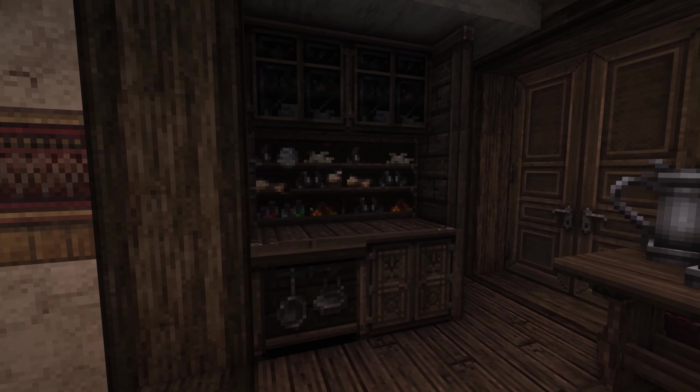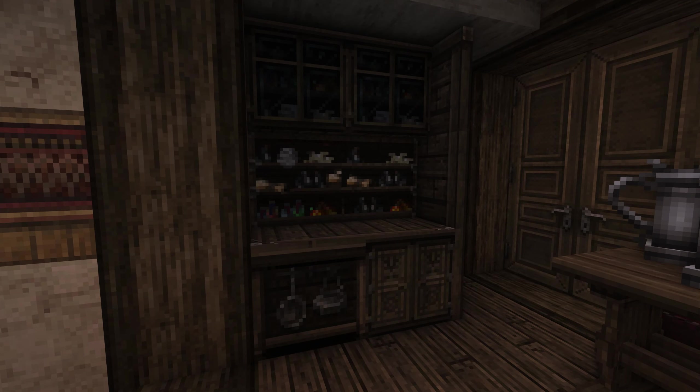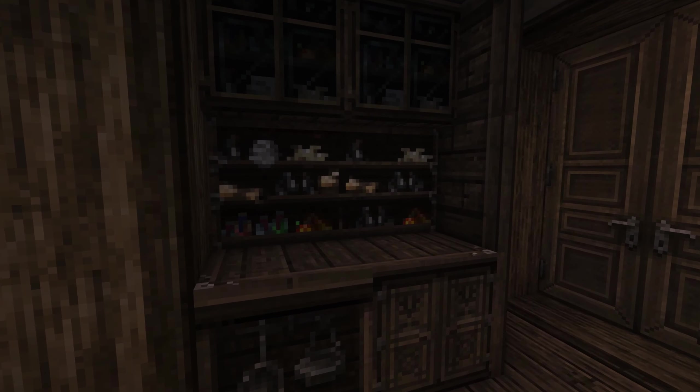Hey everybody, and welcome back. I hope you enjoyed that timelapse, because we had a lot going on. This was a joint effort between some of our community builders — myself, Dreaming and Sounder, Palpable Defeat, Adam, and Rhames. We all came together and worked this out. I did a lot of the main structures, but I'm going to point out a little bit of what each person did.